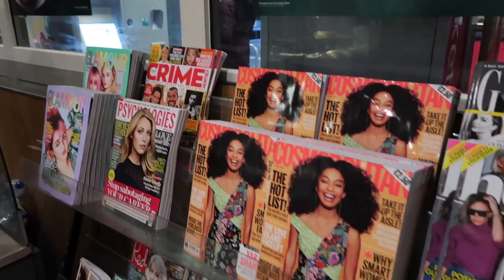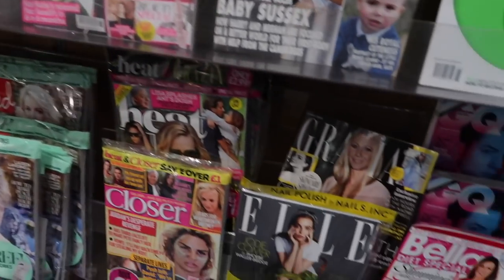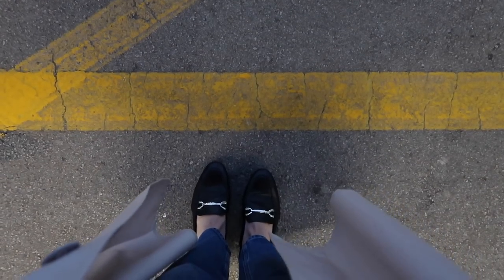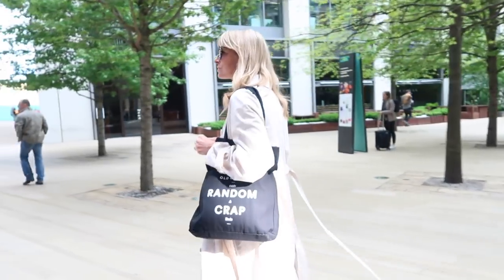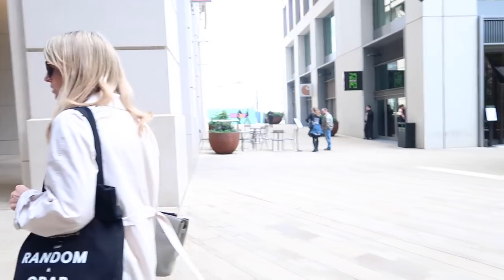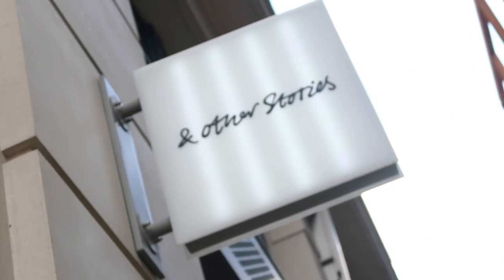Hi everyone, welcome to my channel, and if you're new here, thank you so much for finding me. This edition I wanted to show you my shop of the new collection in And Other Stories, so let's get straight to it and show you what I found.